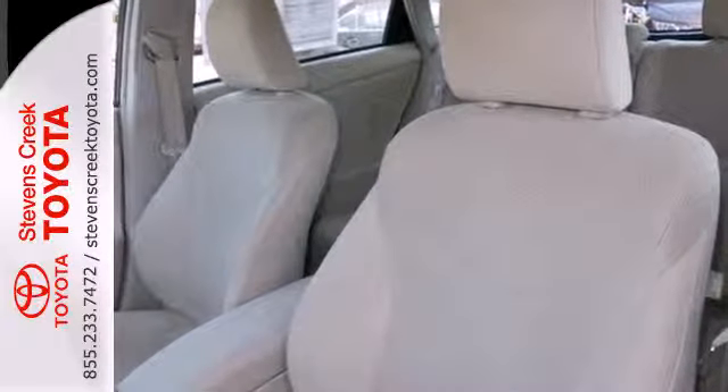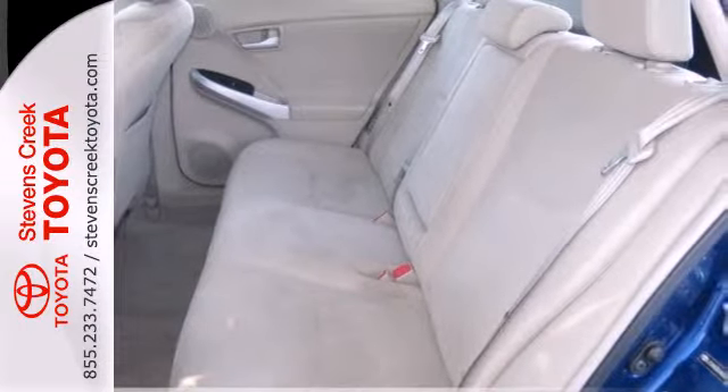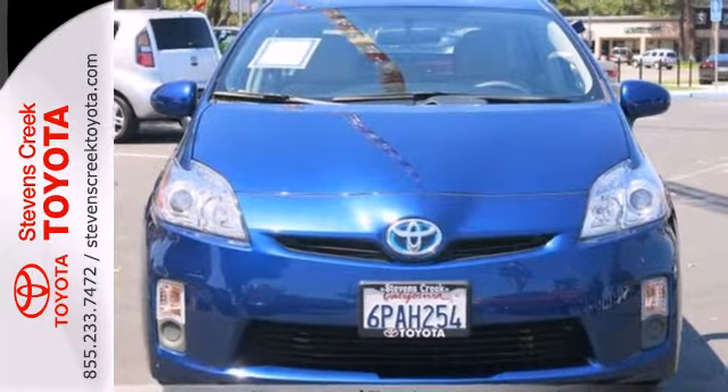If you're looking to go green and save green, there's no better choice than the ever popular and trend-setting Prius. Come on in today and see it for yourself.